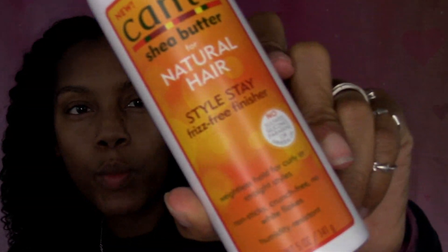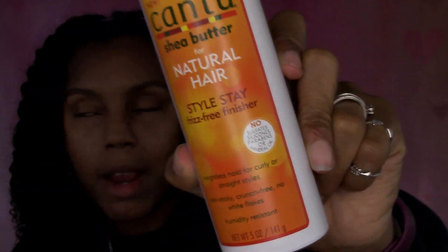Next up is the Cantu Shea Butter for Natural Hair Style Stay Frizz Free Finisher — a hairspray with weightless hold for curly or straight styles. It's supposed to be non-sticky, crunch-free, and no white flakes. I usually don't use hairsprays because they get crunchy and dry out my hair, but this one has no mineral oils, sulfates, parabens, silicones, sulfates, paraffin, or propylene glycol — so it might be pretty good. I can't wait to try it on another hairstyle.